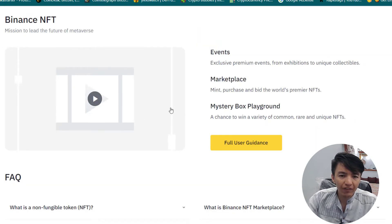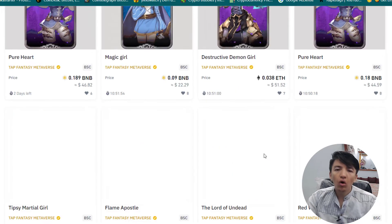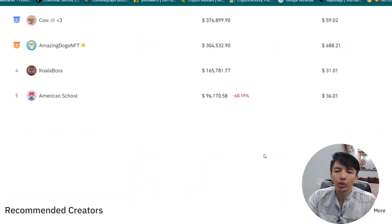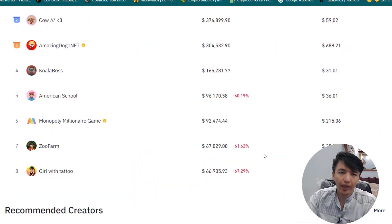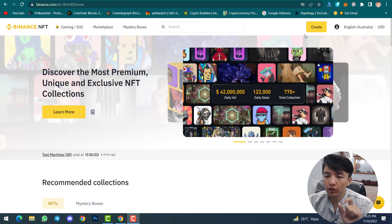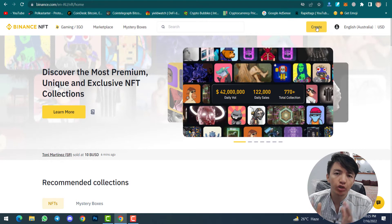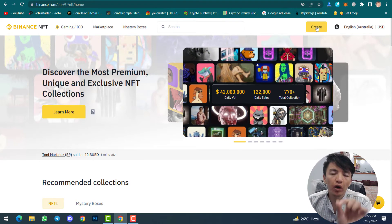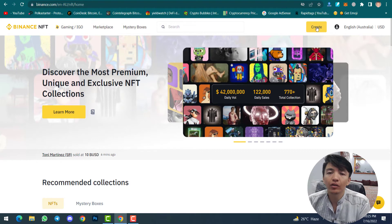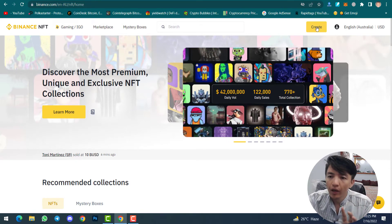You can get everything about NFTs — events, marketplace, mystery box, playground. Now, step by step I will show you how to create collections and how to create and upload your NFT. To create or upload your NFT, simply click on the Create option. Make sure your profile has at least five followers; otherwise you cannot upload or create an NFT.